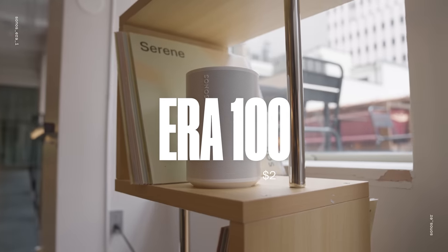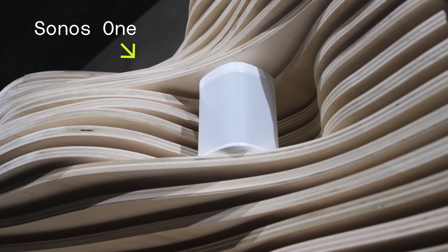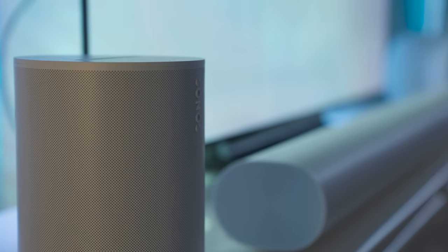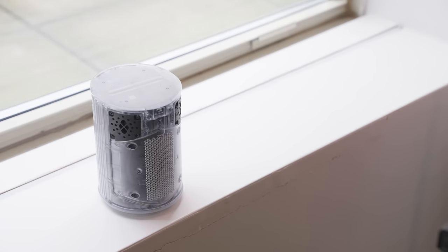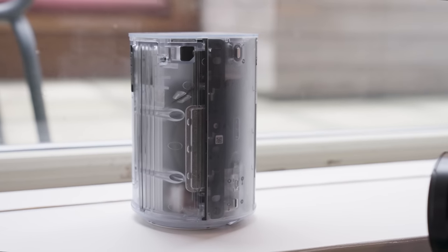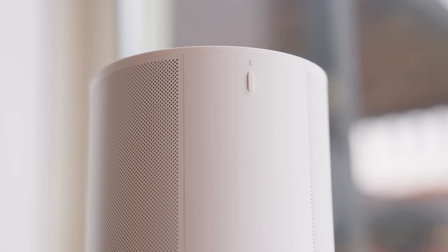Let's start with the ERA 100, which costs $249. Sonos sees this as a remaster of the Sonos One — the speaker you buy for someone who just wants the nice thing that sounds surprisingly good. The 100 has a similar overall size, but it's more rounded now. Inside, there are two tweeters instead of just one, so it's now capable of playing proper stereo sound. It's still one speaker, so don't expect much separation, but at least you're getting left and right channels and not losing anything in the mix. Sonos has also made the midwoofer larger for more powerful bass response across the volume range.